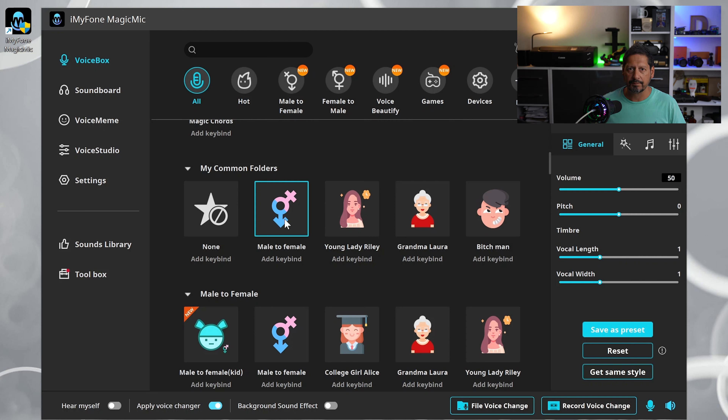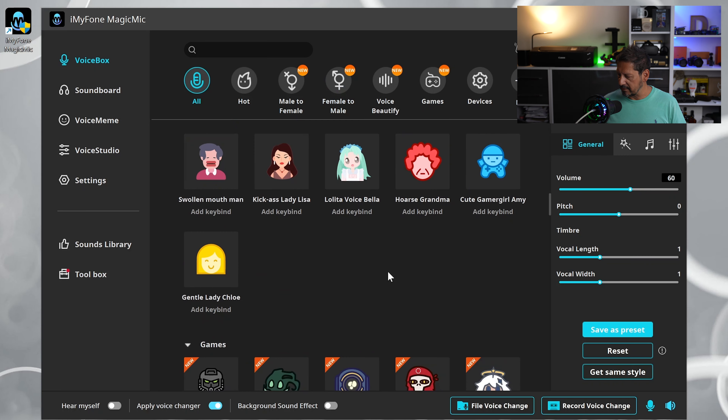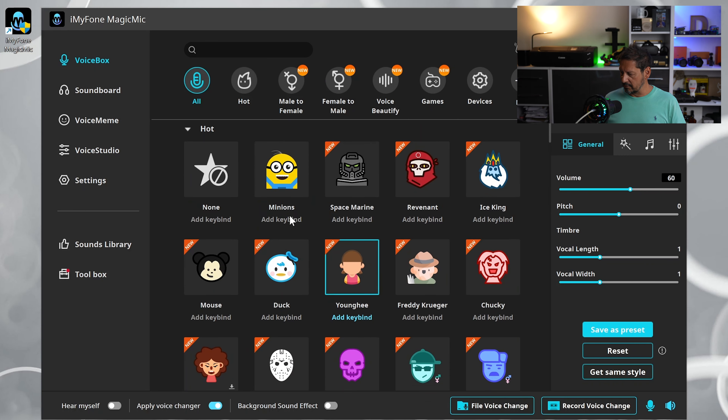Now let's try another one. Let's choose bitch man. So here we go, three, two, one. I've no idea what a bitch man is or what one sounds like, but here it is anyway. Guys, let me know in the comments what you think these sound like. And one more, let's go for a minion. Let me just find that — here we go. I'm going to click on minion and three, two, one. Hello. There you go. I've not watched the minion films, but again, let me know what you think.